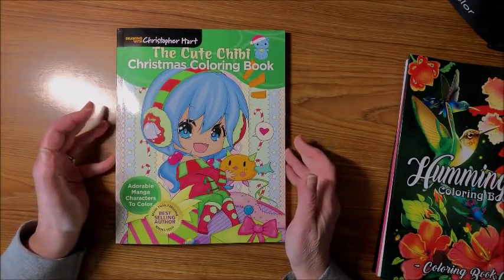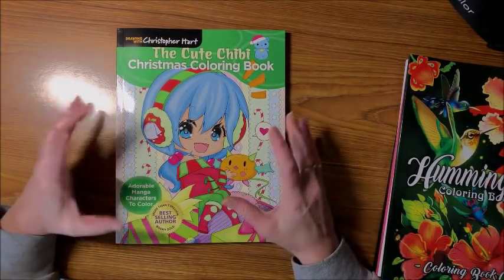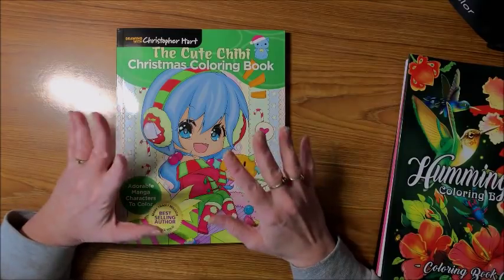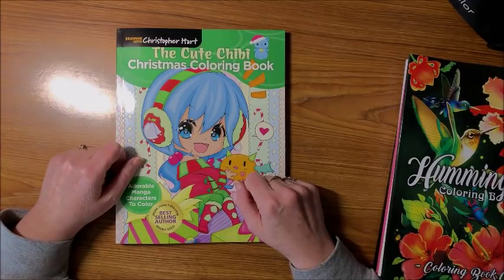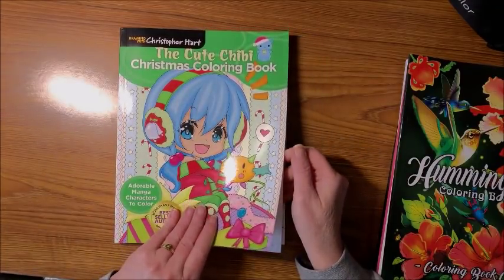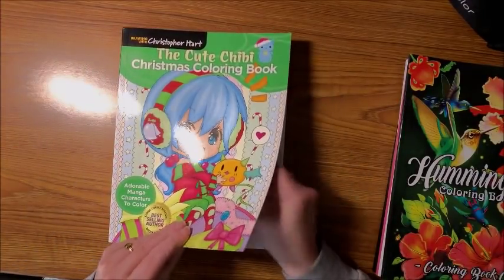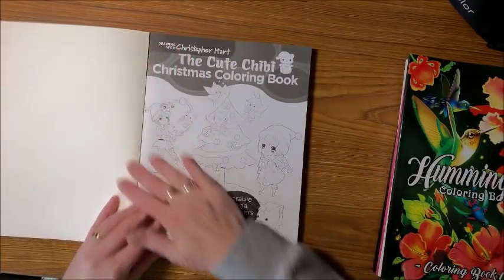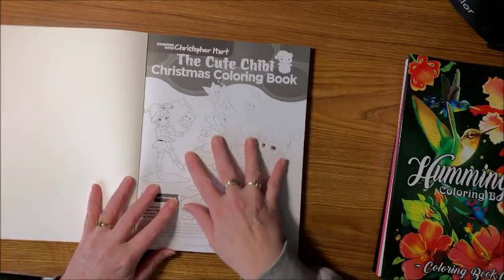He has a whole bunch of books out showing you how to draw, and a lot of it is chibi and kawaii type pictures, but he does have a couple of coloring books out too. I know it's not Christmas, but this was just so cute — it came up in my list of suggested books on Amazon and I thought it was adorable. It's kind of a thick book on very nice paper — not Amazon paper but extremely smooth, not a lot of tooth. So colored pencil may not work great, but markers and gel pens would work awesome in this book.